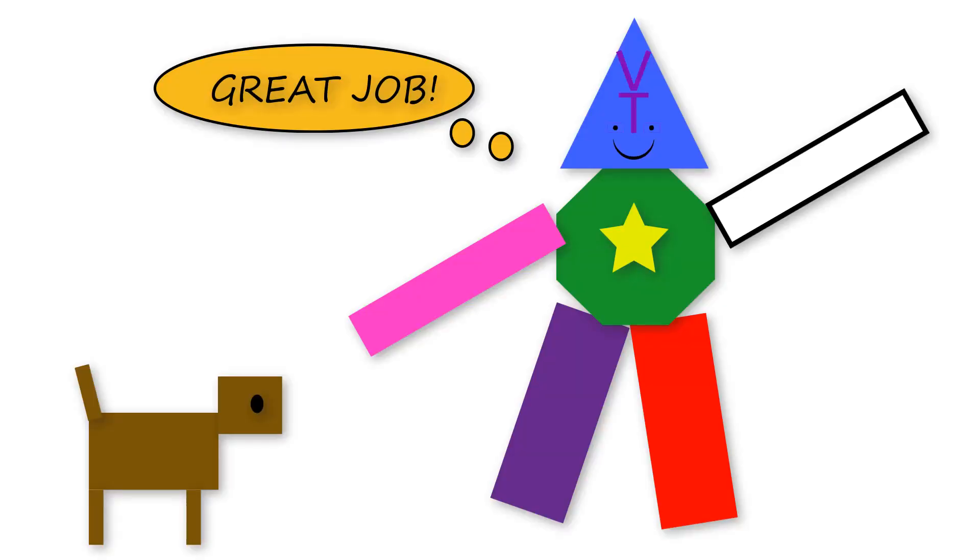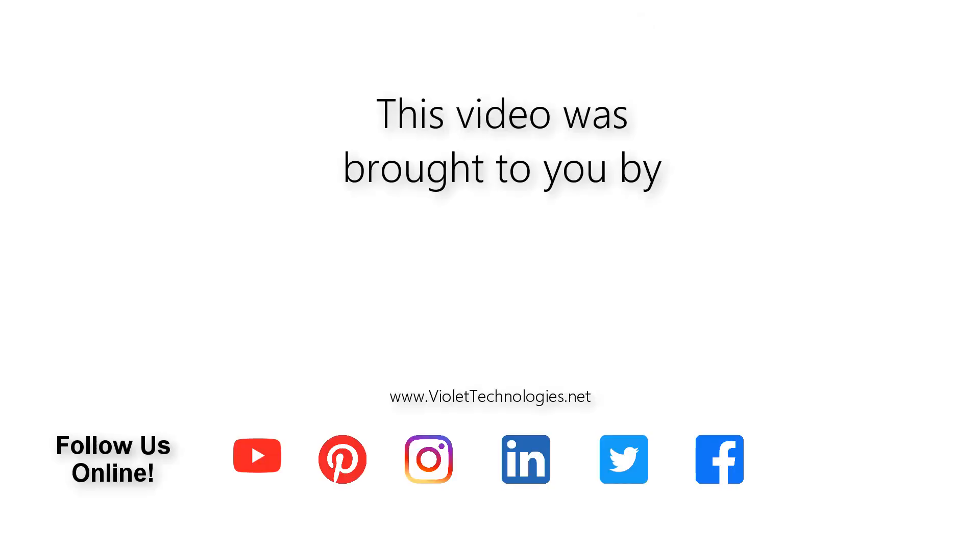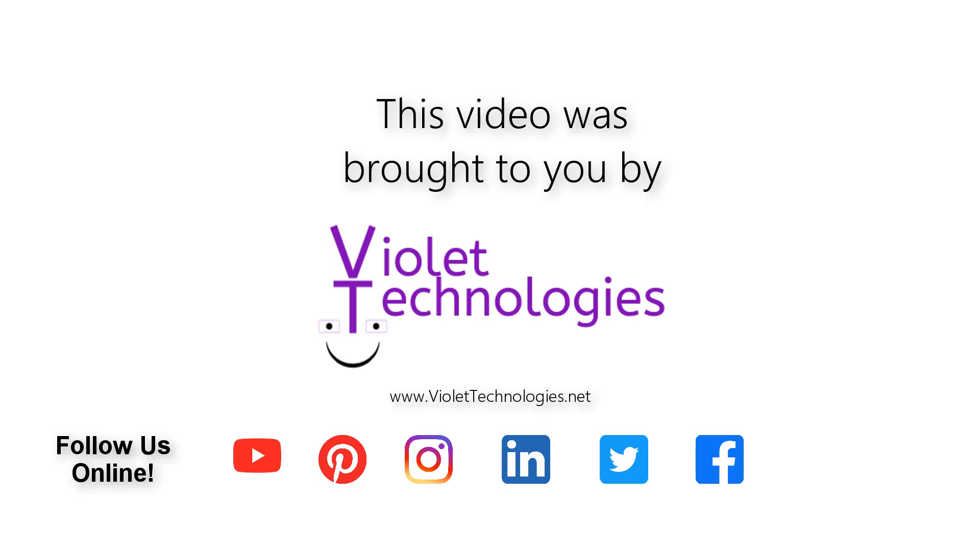I hope you had a great time learning about shapes and colors today! Thank you for watching! If you enjoyed this video please give it a thumbs up and don't forget to click the subscribe button below! I'll see you next time!